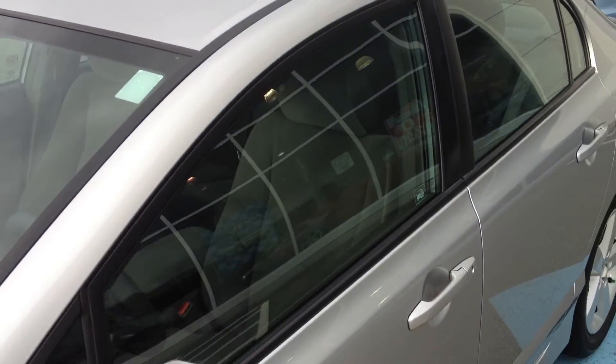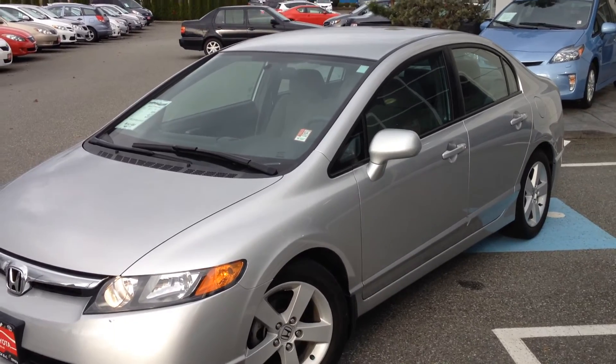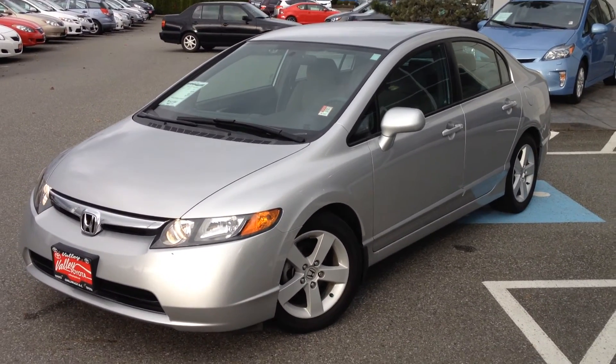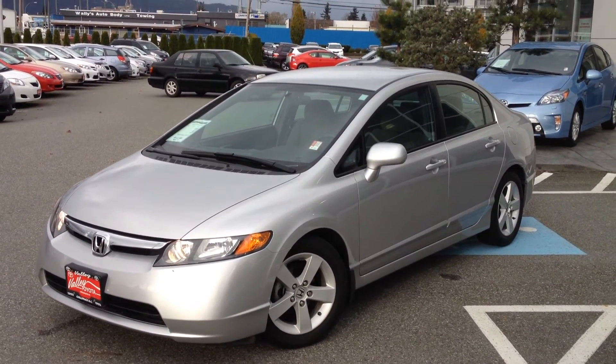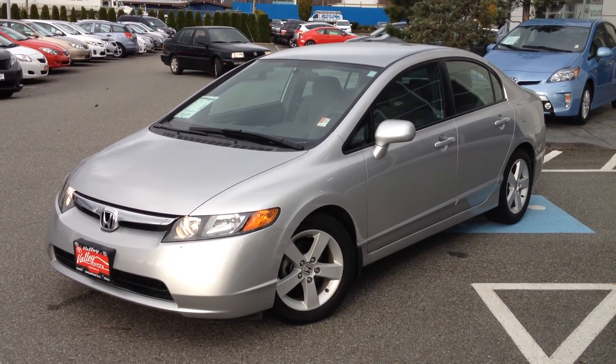So if you'd like some additional information about this 2006 Honda Civic, please don't hesitate to give us a call at Valley Toyota Scion. Also, you can chat with us 24 hours a day, 7 days a week, using the online chat feature located on our website at www.valleytoyota.ca. We look forward to hearing from you soon. Take care.